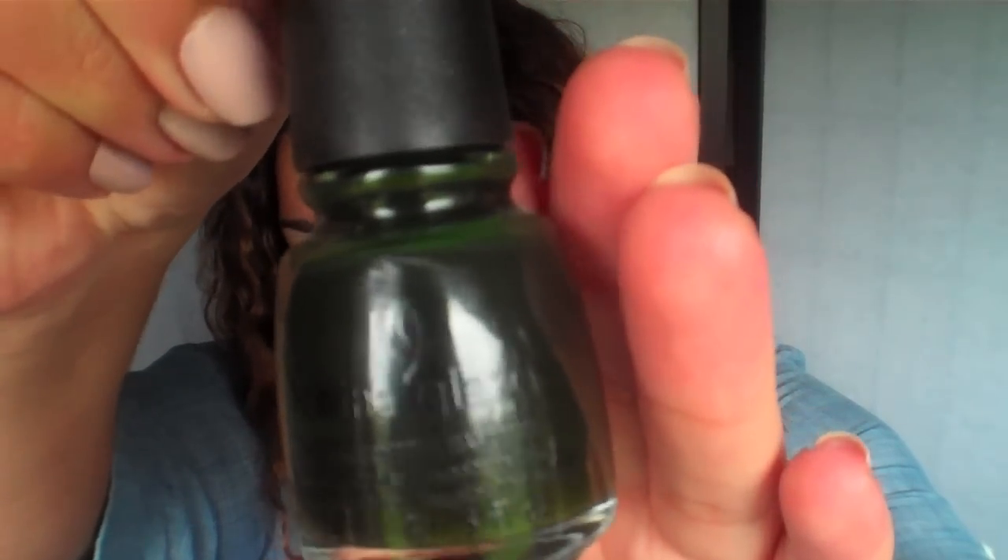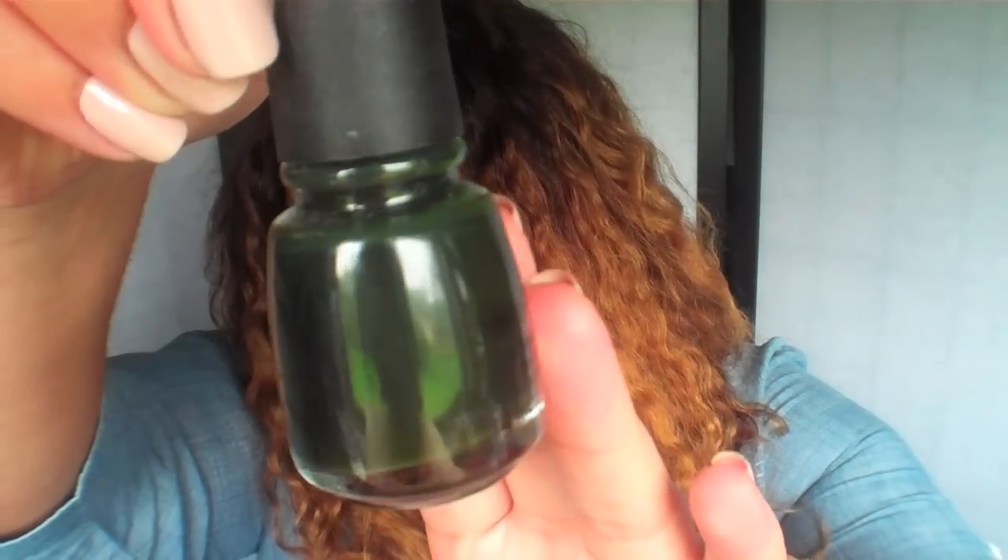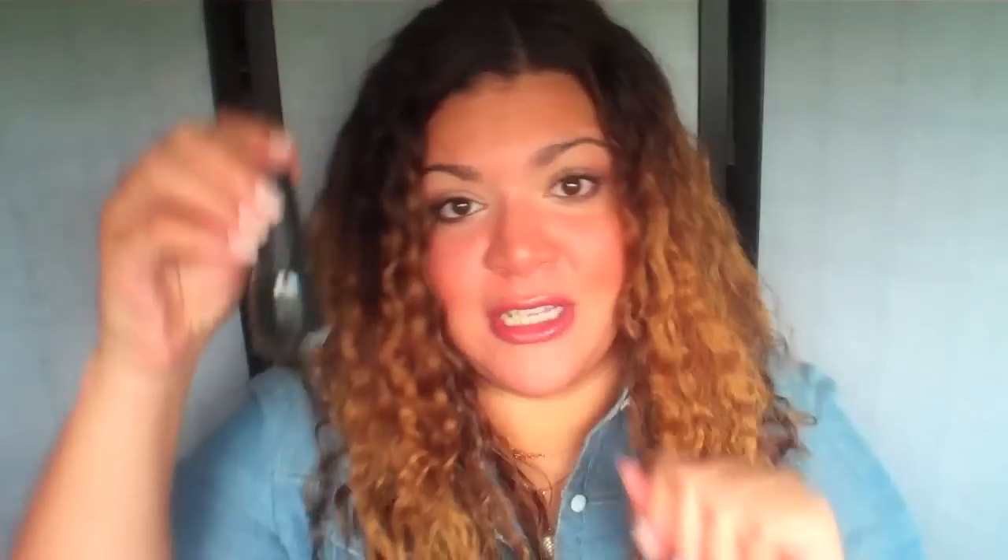Another gorgeous color is by China Glaze. It's called Near Dark and this is a very deep dark forest green. Again, almost black on the nail, but it does pick up the green tones when you're in daylight and it's just absolutely gorgeous and perfect for this fall.